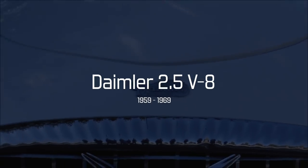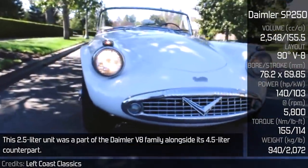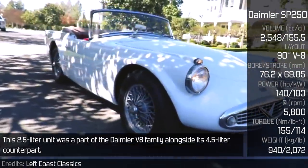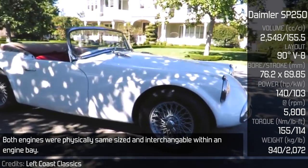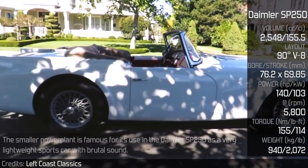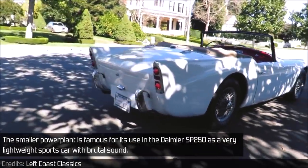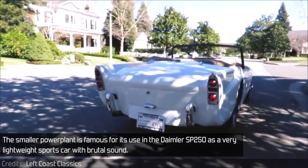Daimler 2.5 V8 — This 2.5-litre unit was part of the Daimler V8 family alongside its 4.5-litre counterpart. Both engines were physically the same size and interchangeable within an engine bay. The smaller power plant is famous for its use in the Daimler SP250, a very lightweight sports car with a brutal sound.